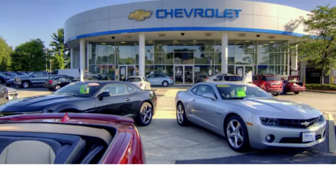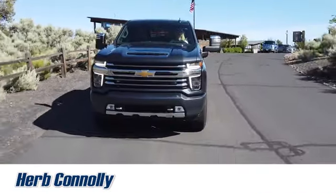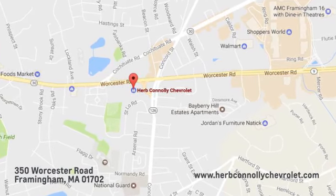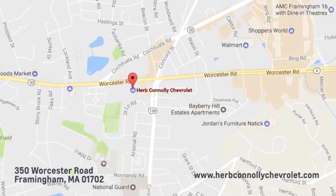Take it for a test drive today! Call, click, or stop in and see us today. We're conveniently located just off Route 9 East at 350 Worcester Road.